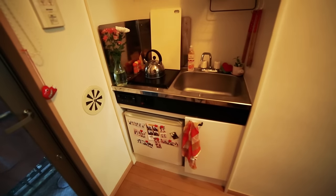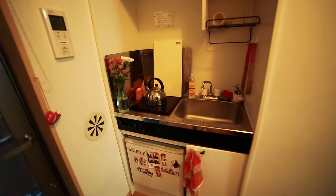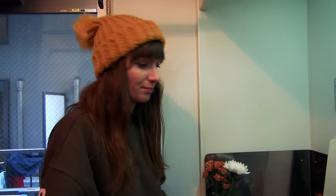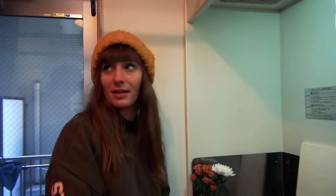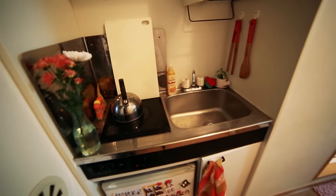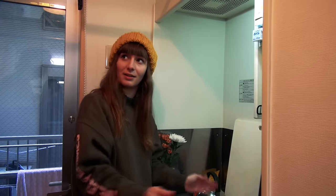And then there's the kitchen space down over here. So pretty much this is actually kind of typical of Japan — you get no bench space when you get an apartment in Japan. Even if you get a big apartment, for some reason they value sink space more than cutting space.